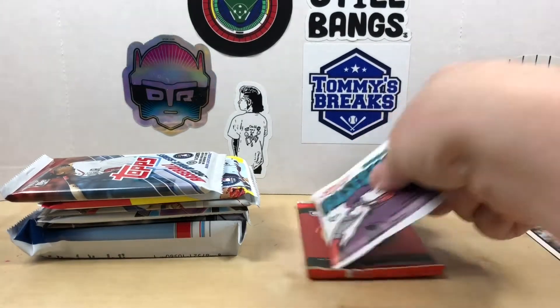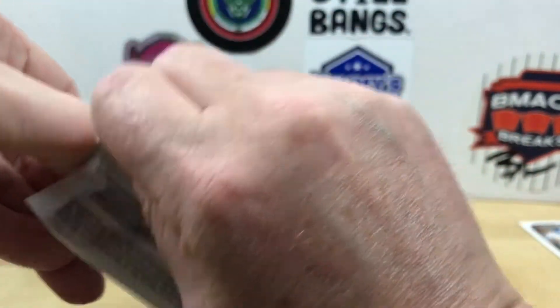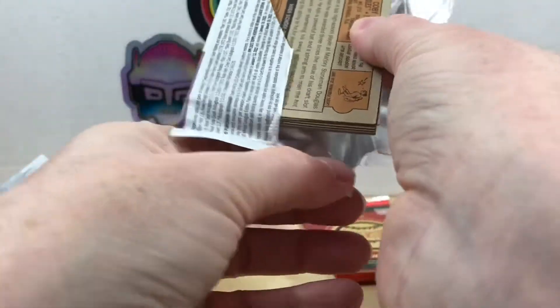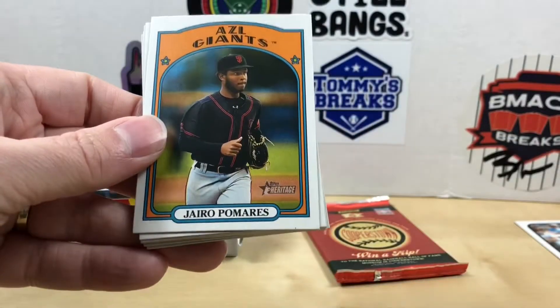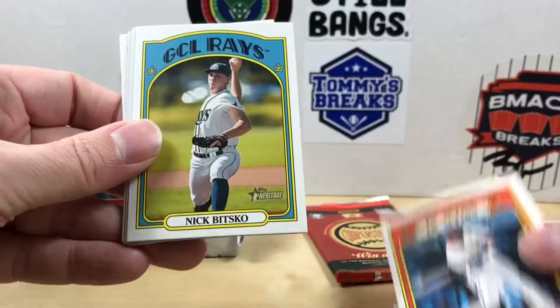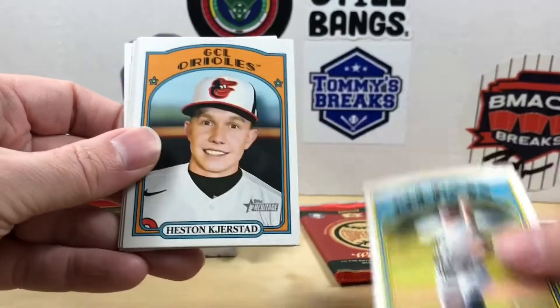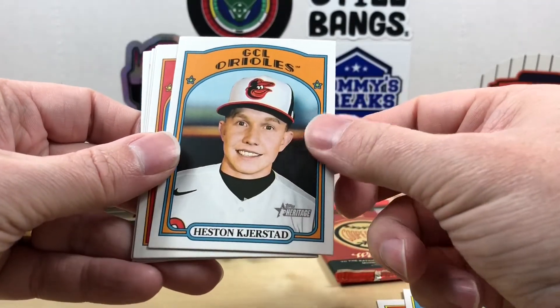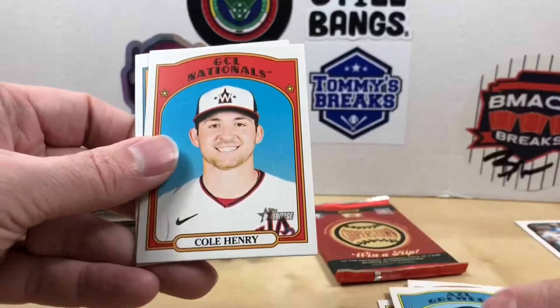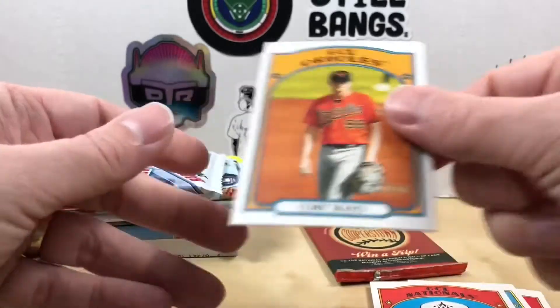Let's get into our modern day stuff — 2021 Heritage Minor Leagues. Let's see if we can pull a Wander auto out of here, that would be cool. We got Hiro Pomares, Bobby Witt Jr. in action, Nick Bitsko, Heston Kjerstad — man, he looks like he's five years old there — CJ Abrams, Garrett Mitchell, Cole Henry, and Kobe Mayo. Got some familiar names and top guys there.